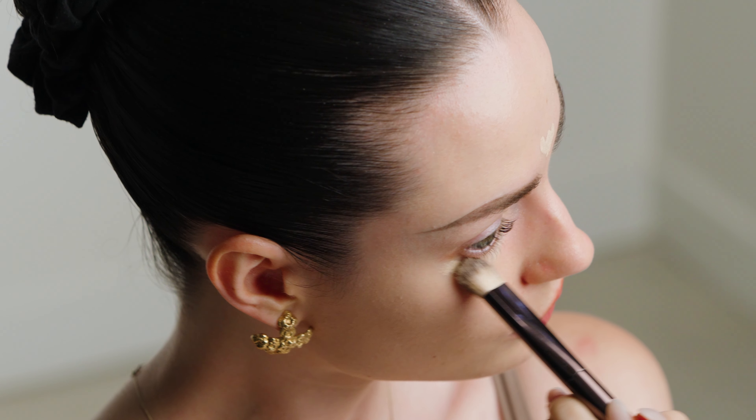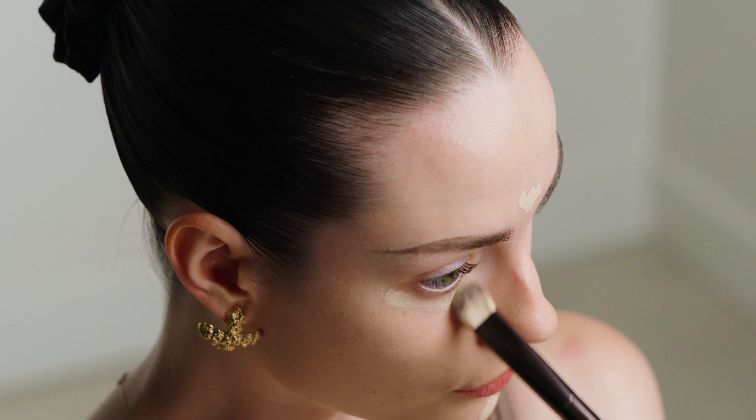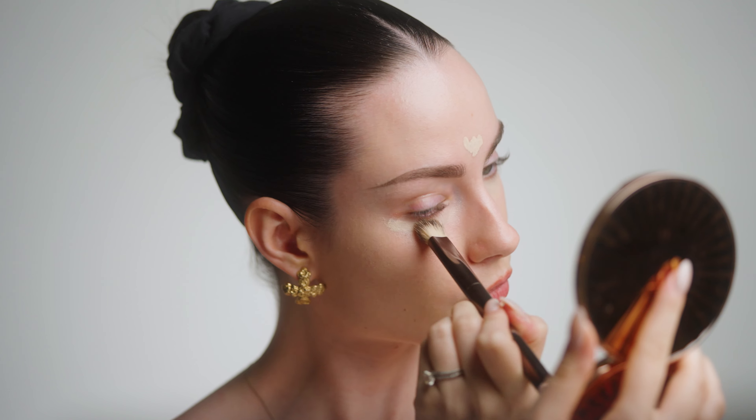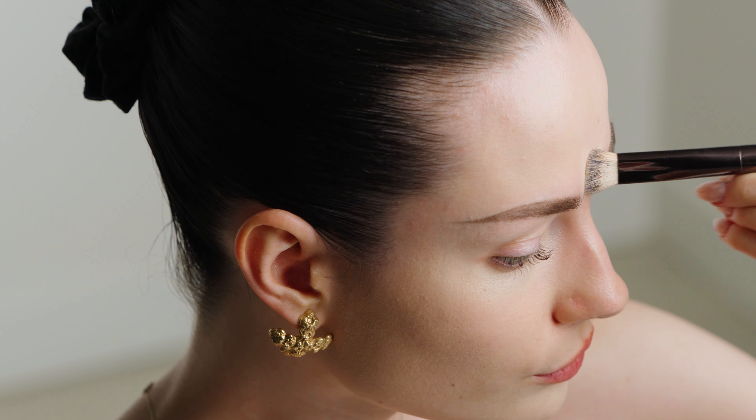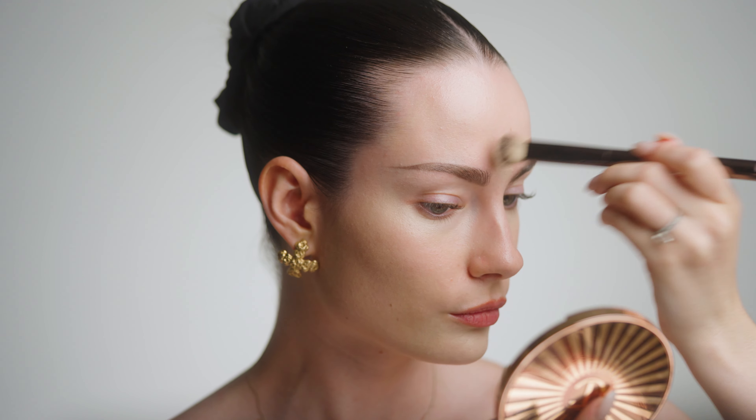These brushes will also last you forever. Please invest in your tools — if you invest in the right tools, the right brushes, they will last you the test of time. As you can see, that's done such a good job just giving me that extra coverage without looking heavy at all. I've really applied the tiniest little bit, and I really feel like it did a good job of just making the complexion look really flawless and complete.